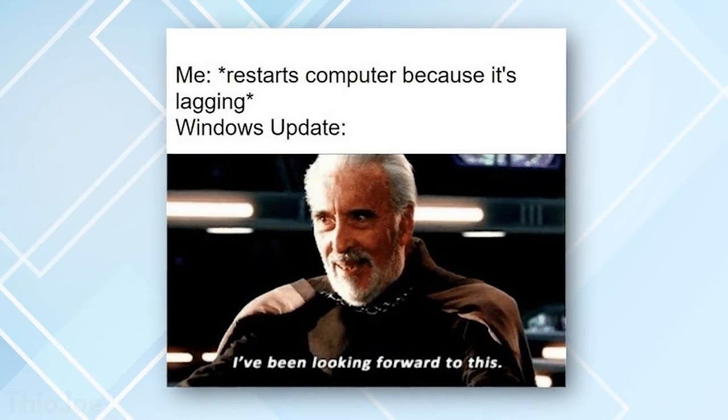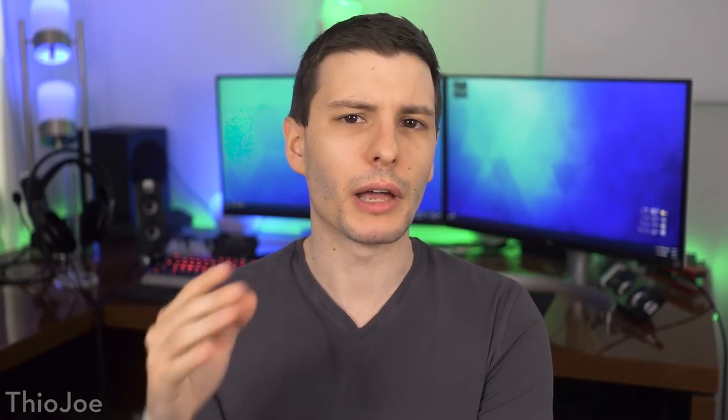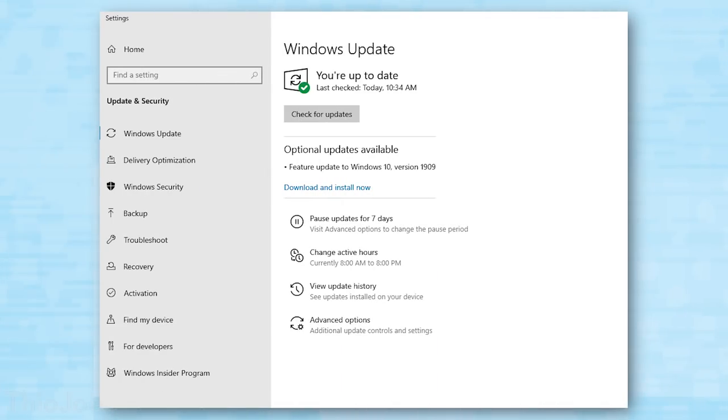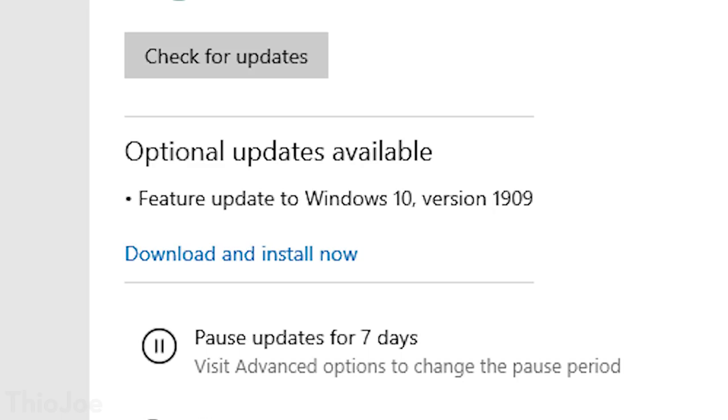The first big change you'll probably notice is how the update itself is actually delivered. Usually with these semi-annual major updates, they would pretty much just install automatically. Microsoft had a lot of issues in the past with some things breaking — there was that one catastrophe where files were getting deleted. So Microsoft wised up and made it so now these semi-annual major updates are actually optional to a point. In Windows Update settings, it shows up as optional. If you check for updates, it won't install unless you specifically go to the optional section, click to download and install it, and then that will install the major update.